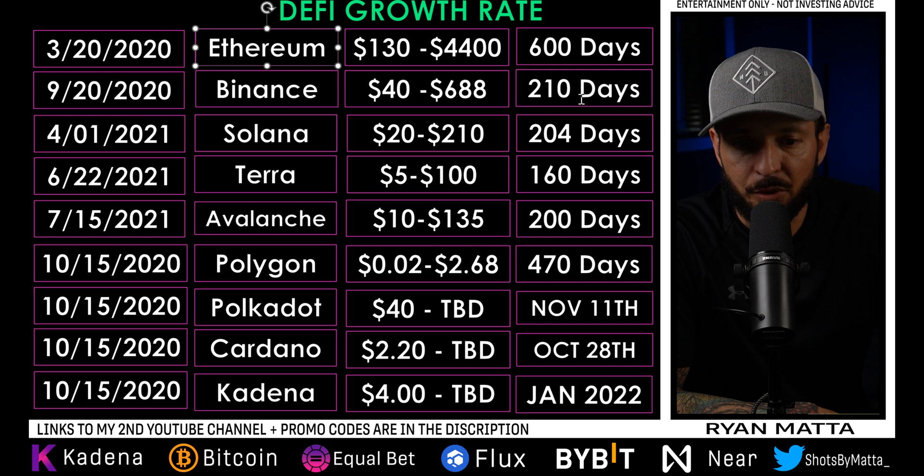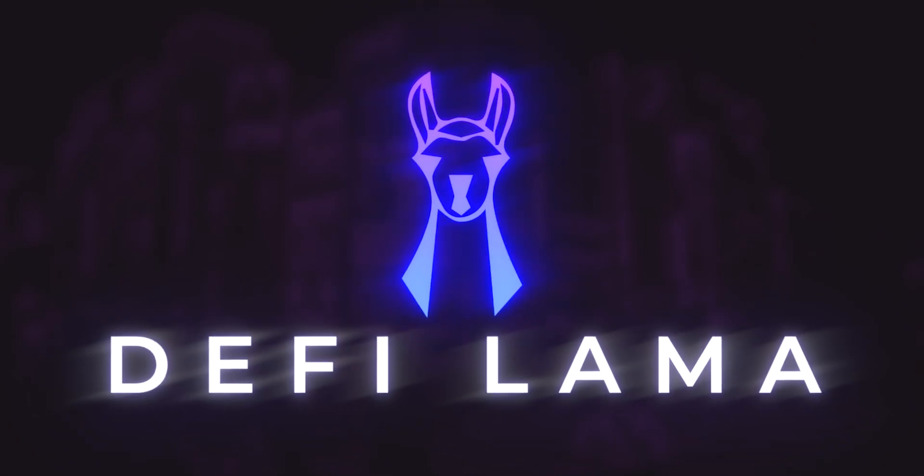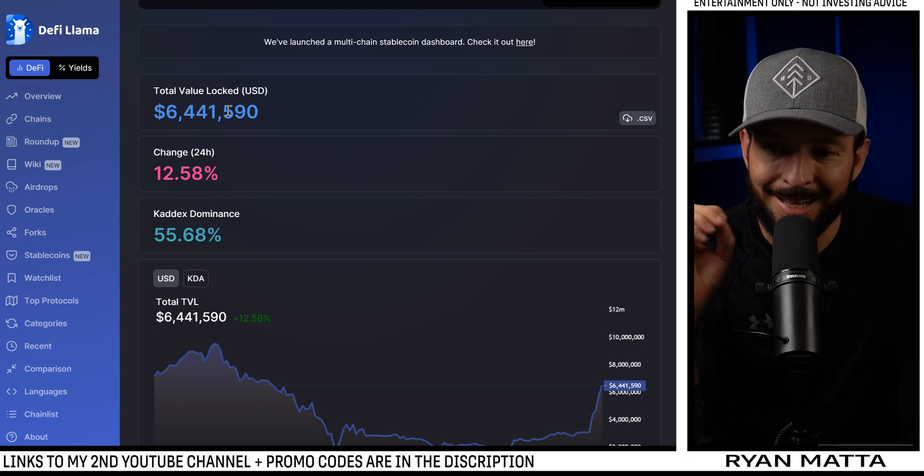We saw Ethereum go from 130 to 1400, Binance from 40 to 688 in 210 days, Solana from 200 to 210 in 204 days, Terra 5 to 100 in 160 days, Avalanche 10 to 135 in 200 days, Polygon the crazy one — two cents all the way up to two dollars and 68 cents over 470 days. Not one of these ecosystems could have done what they did without their DEX.